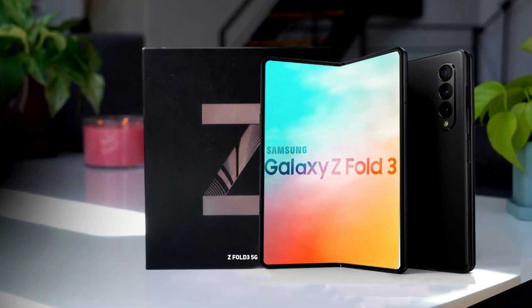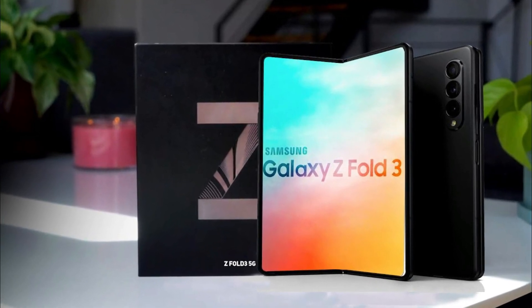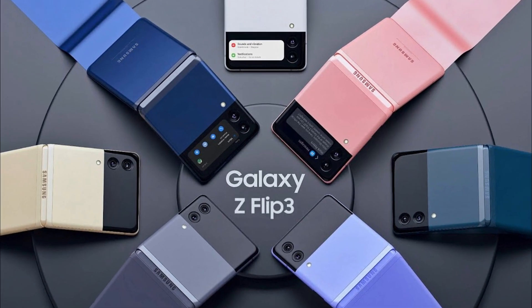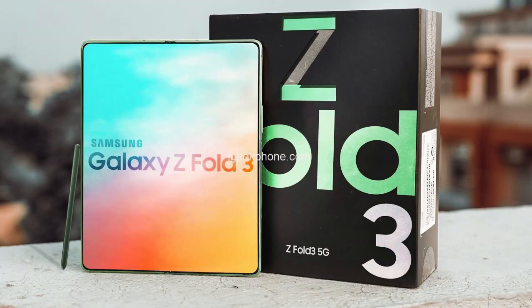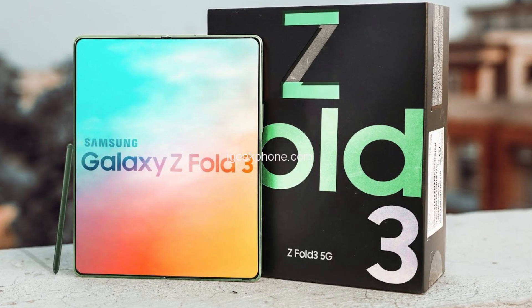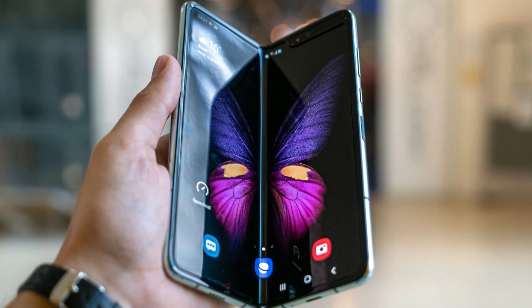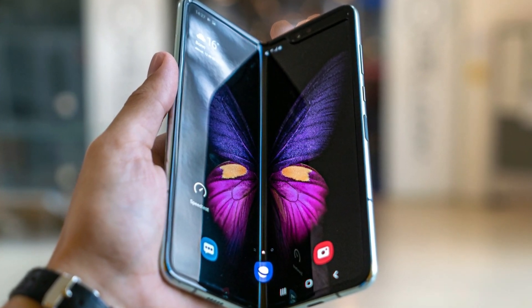According to the certification, the SM-F9260 smartphone will be thinner than its predecessor the Galaxy Z Fold 2 5G, with 6.4mm thickness when the device is unfolded. The Fold 3 should also have an improved hinge, removing the air gap between both sides, meaning it will be thinner in both form factors.